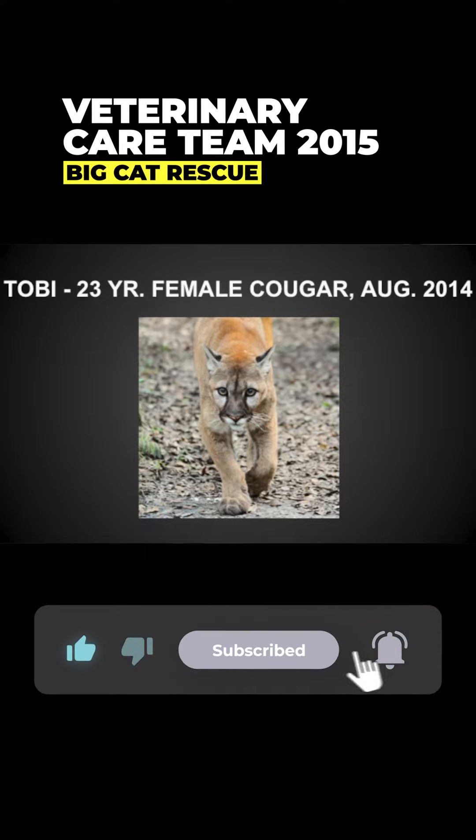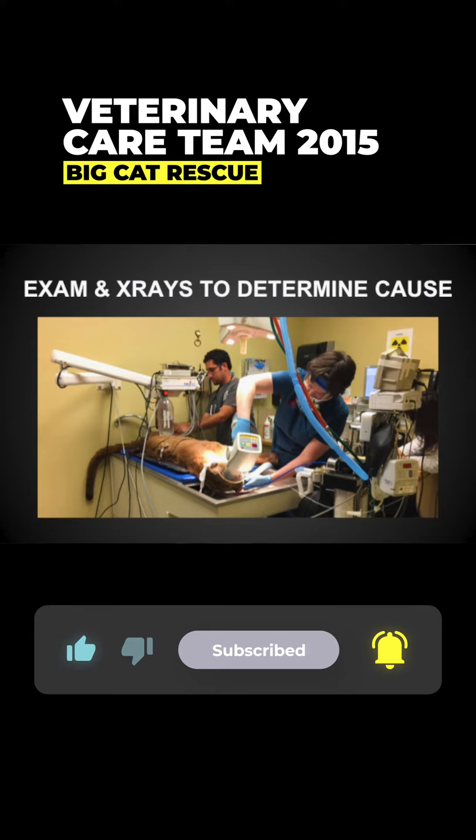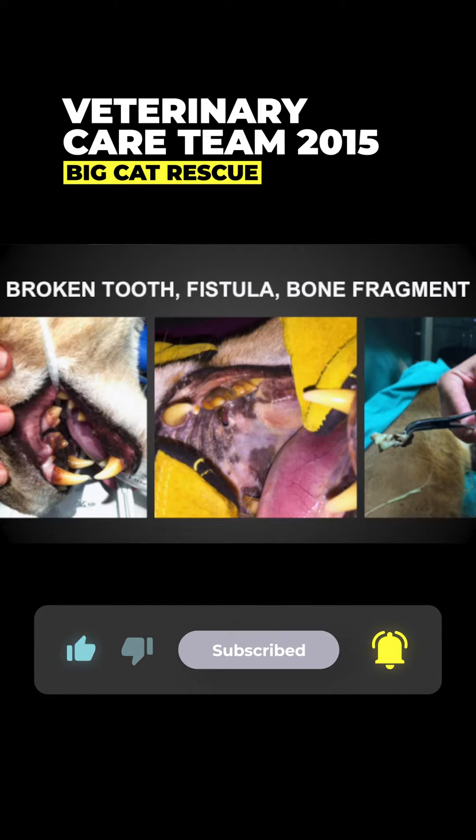We ended up sedating her and took x-rays to try and figure out what the issue was. She had a large defect in her hard palate right here — it's like a hole up into her nose.